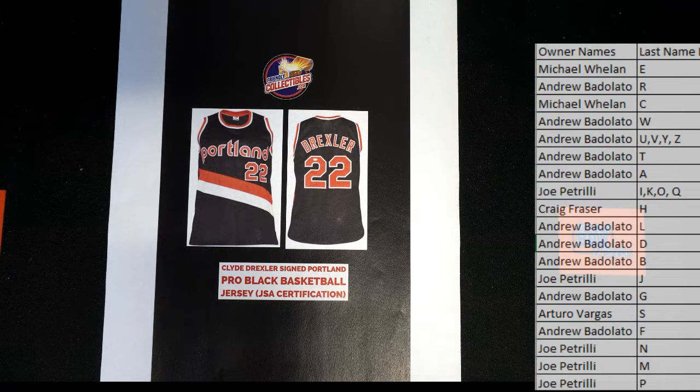Basketball has been hot in this case, man — very good. Clyde Glide, Portland 22 — that's a PSA black jersey, very nice. And that's letter D — Drew! And Drew B, that is you tonight. Clyde Drexler — I think it's three basketball in a row, isn't it?